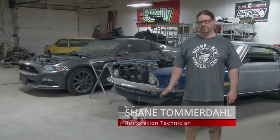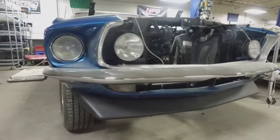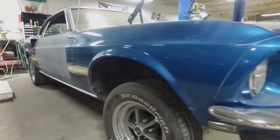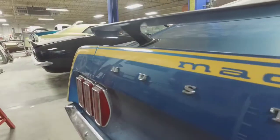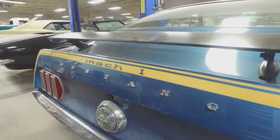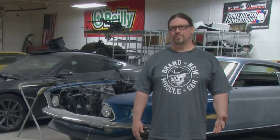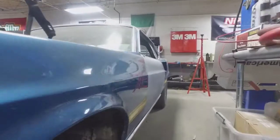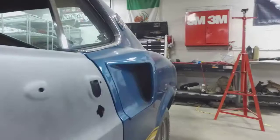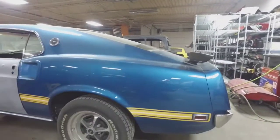The host admits: 'Personally, I wouldn't take apart a numbers-matching car like this, but it's the customer's car and the customer's money. He insisted on doing it. At our shop, you get what you want — it's your car, your money, we're happy to do it.' Tony adds it's exciting because it's something different: 'I don't know if it's been done before — it probably has, but not very often. Who doesn't want the comforts of a new car in an old car? That's kind of what we do with resto mods already, but this is going one step further.'